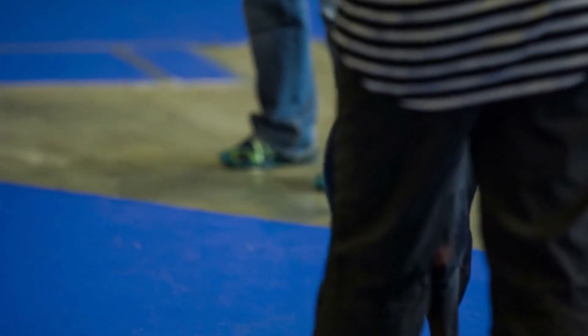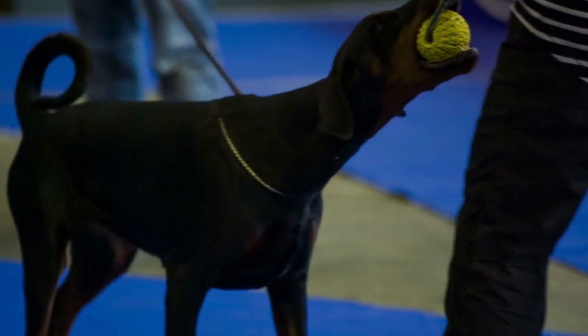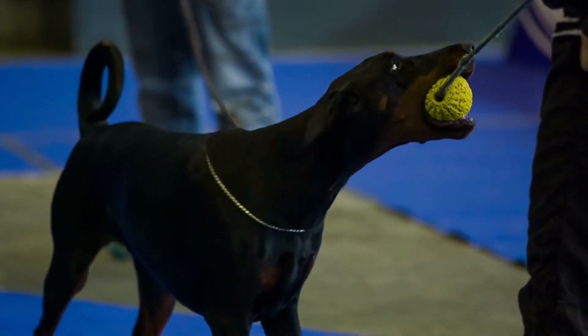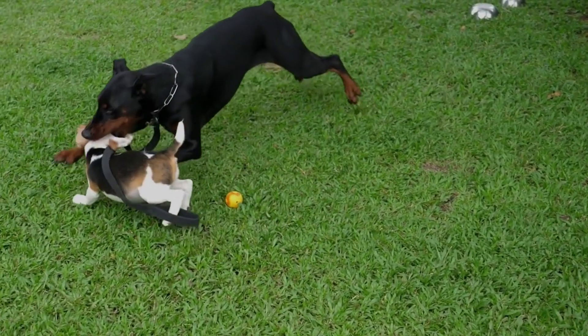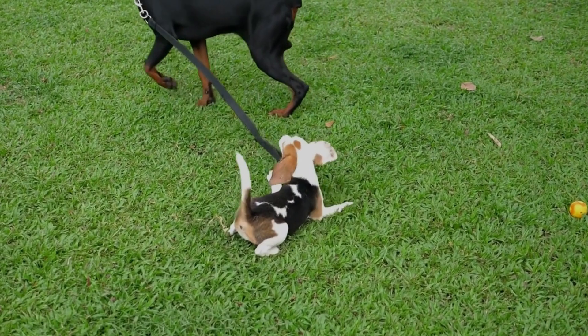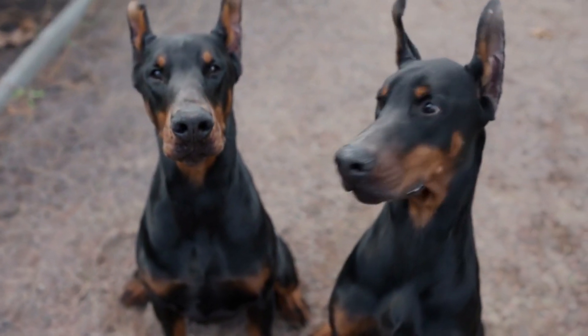There you have it — the top 5 popular Doberman Pinscher coat colors. These captivating canines exhibit a stunning array of colors and patterns, making them not only amazing pets but also a true testament to the beauty of canine diversity. If you're a Doberman Pinscher enthusiast or just love learning about different dog breeds, be sure to give this video a thumbs up and subscribe to our channel for more informative content. Thanks for watching and we'll see you in the next video.